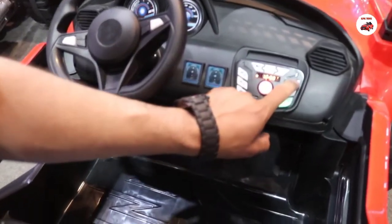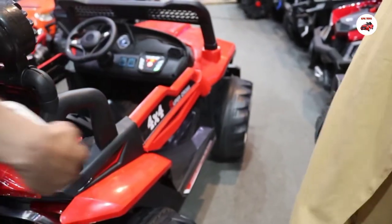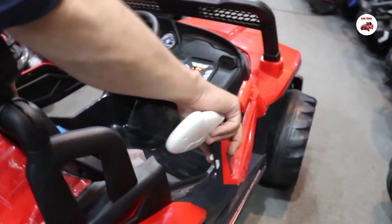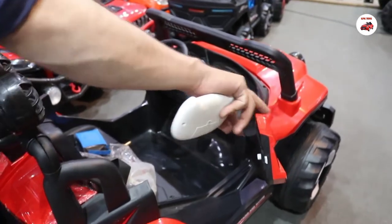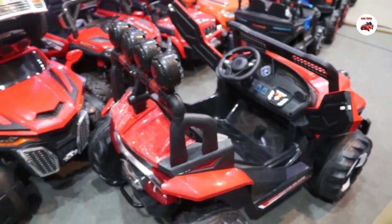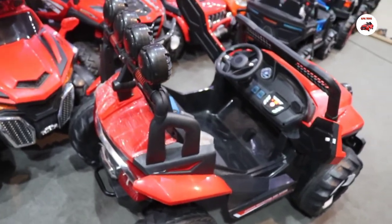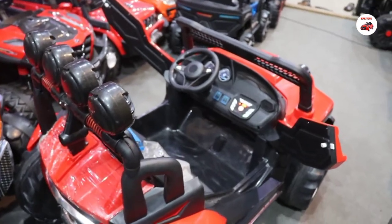Now I have used this at forward. So you can see here it goes forward or backward. Now I have used it at back. The door itself can also be closed and opened. There is a lot of space and you can sit safely. It is a large size Jeep available.